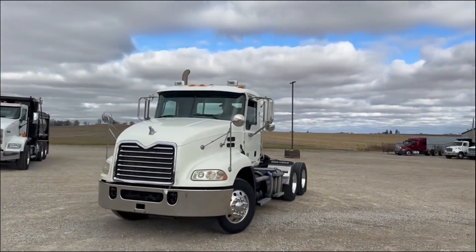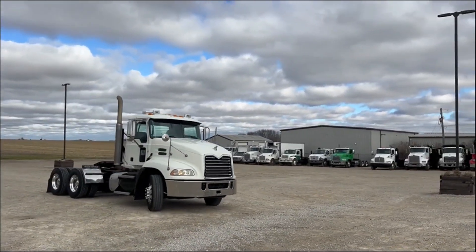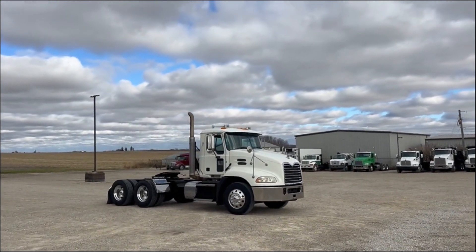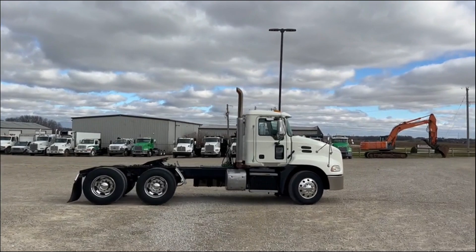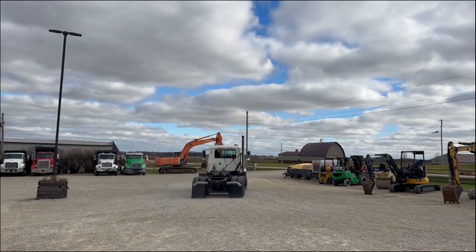Aluminum rims, obviously. This is one of the sharpest looking ones I've probably got. These white Macks are nice looking trucks. It's got good mud flaps on it.